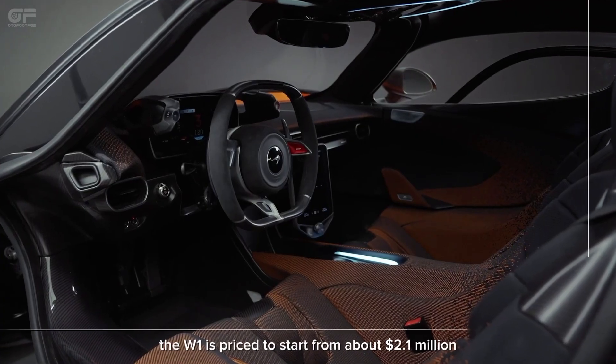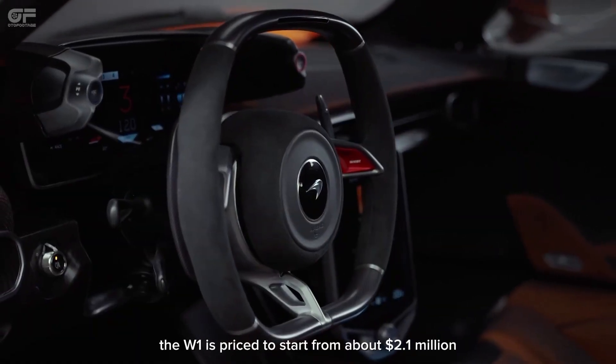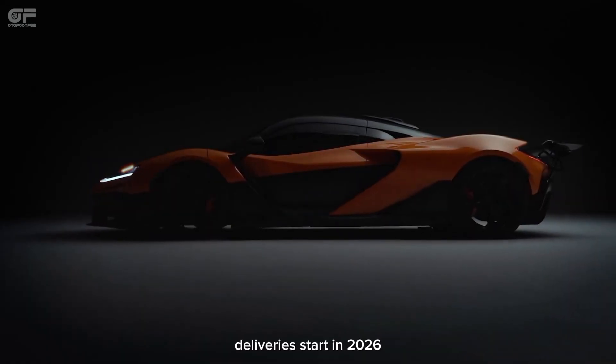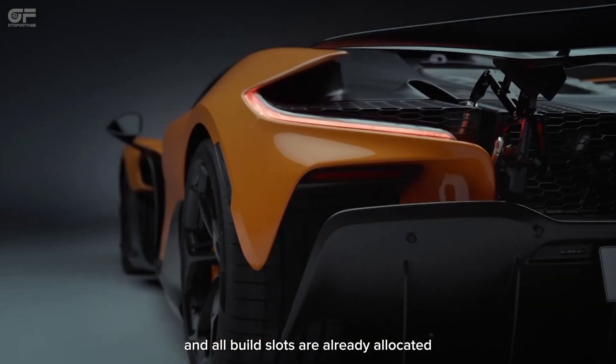The W-1 is priced to start from about $2.1 million, and McLaren will build a total of 399 examples. Deliveries start in 2026, and all build slots are already allocated.